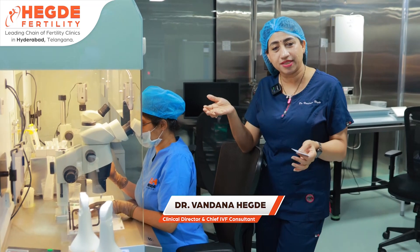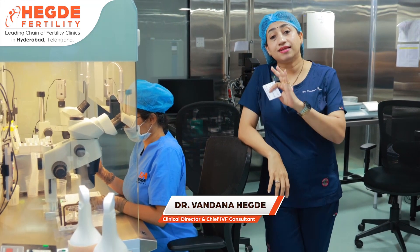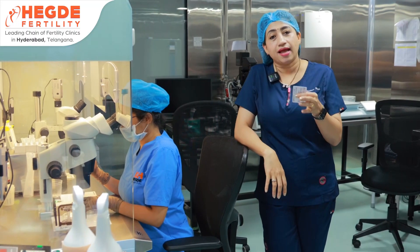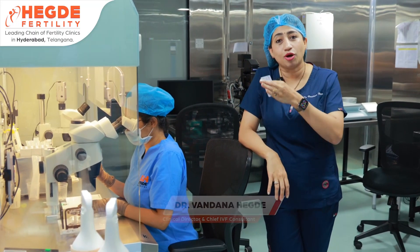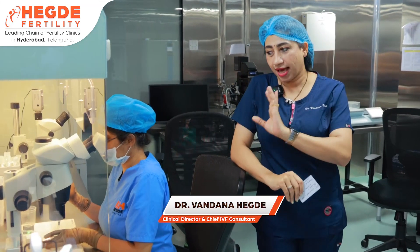If by mistake there is a mismatch, the system shows a red color signal alerting the embryologist. They can stop the process immediately. The information is also sent to the senior embryologist, who can review and correct it before any further damage occurs.